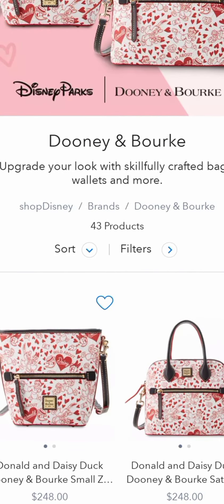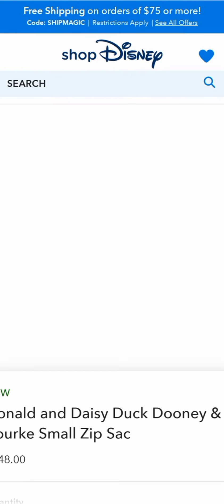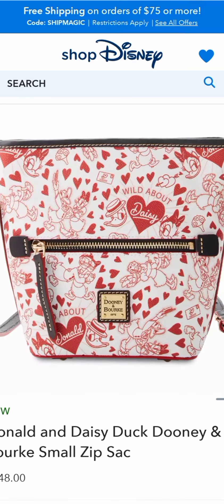They are in the Donald and Daisy pattern. That's kind of cute. I don't know if I want it, but it's kind of cute.